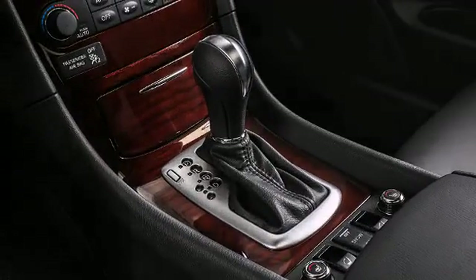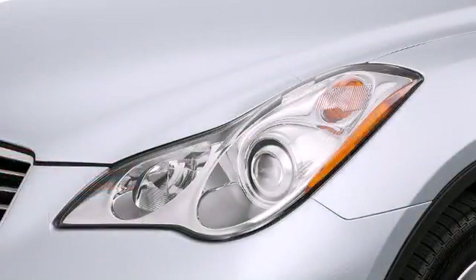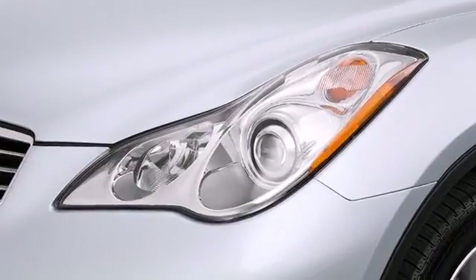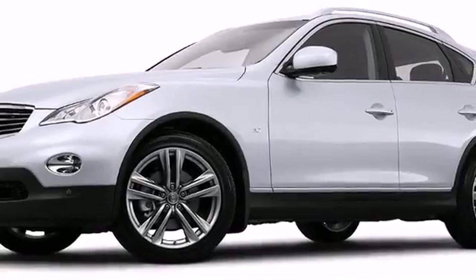The 2015 Infiniti QX50. With potent V6 power and performance equipment integrated throughout, this compact SUV hits the mark with consumers demanding economical versatility.